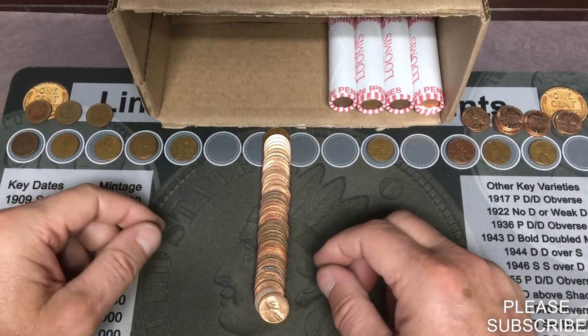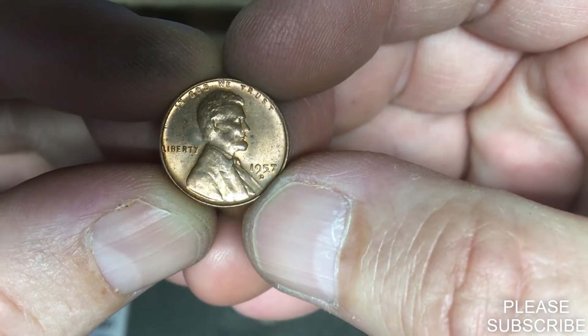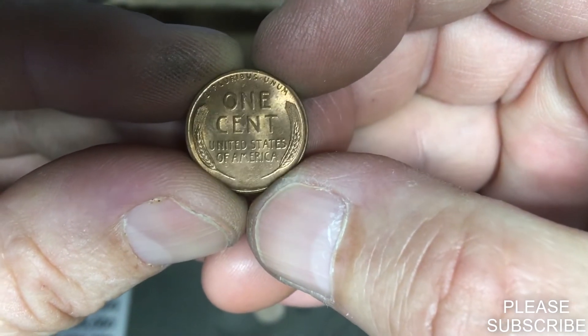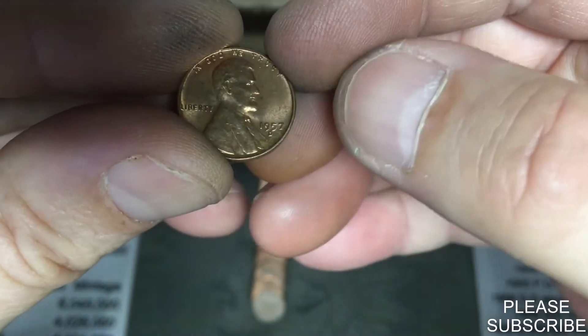We are on roll number 46. I already looked at it because I didn't realize it was going to be a wheat penny, but we have a 1957 Denver. I would have never guessed that was a wheat penny, as nice a shape as it is. That is pretty cool — 1957 Denver, number twelve.